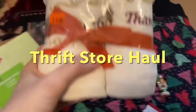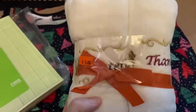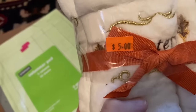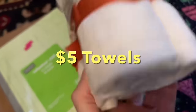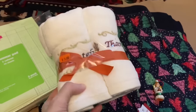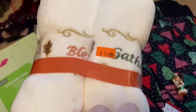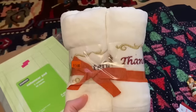First up, let's take a look at these washcloths — these might actually be little hand towels or dish towels. The original price was $5 and that's what I paid for them. They look brand new, never opened, so I thought that was a really good deal. They're geared towards the fall season but I'll use them year-round.